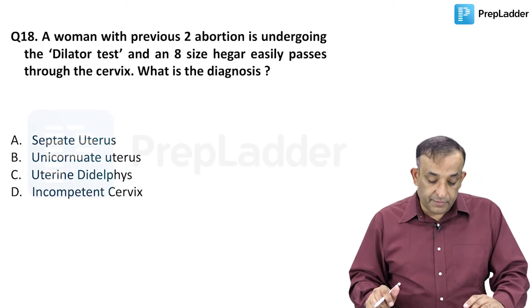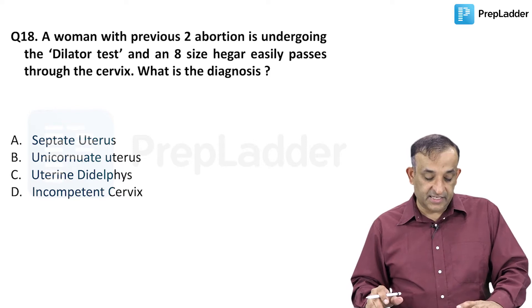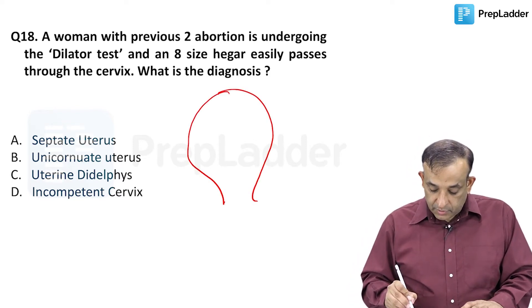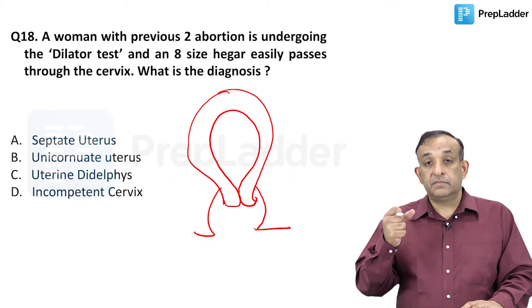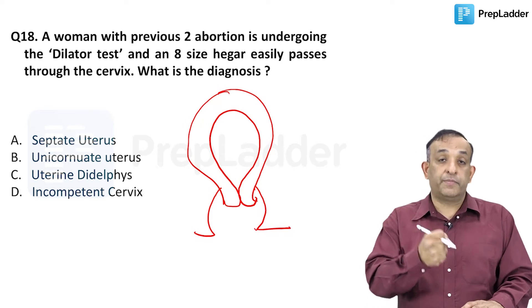Question number 18. A woman with two previous abortions is undergoing a dilator test, and an 8 Hegar dilator easily passes through the cervix. This woman who has aborted twice — we want to check if this cervix has the consistency and the capacity to hold a pregnancy.